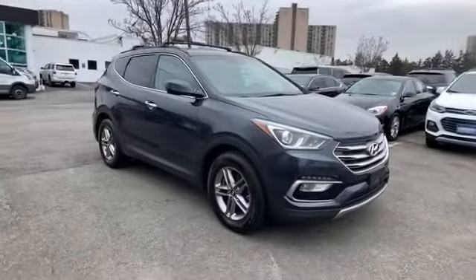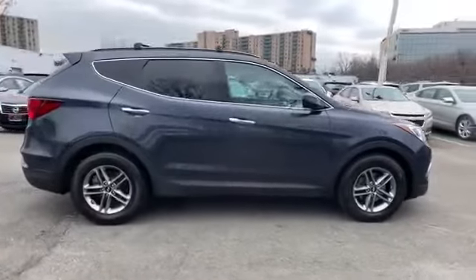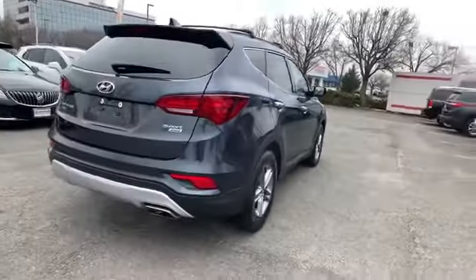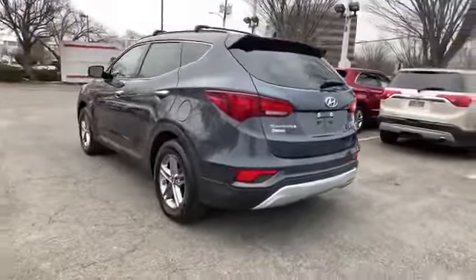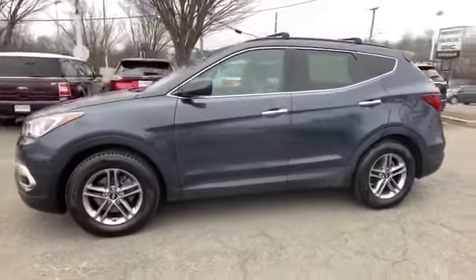2017 Hyundai Santa Fe Sport with less than 36,000 miles on the odometer. This SUV offers space as well as power and performance. It checks off in-demand features which offer more convenience, such as satellite radio, all-wheel drive, heated